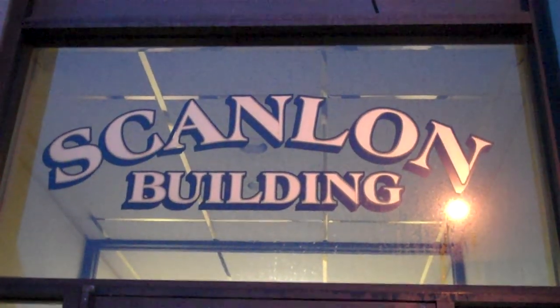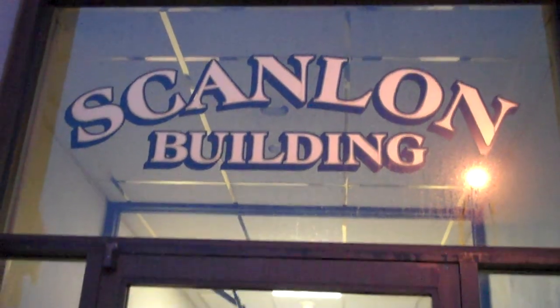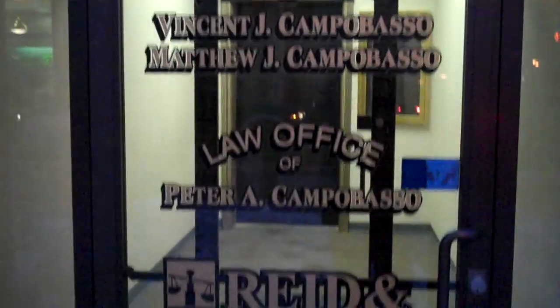We are at 3 Park Street, Leominster, Mass. The Scanlon Building. And we're going to ride the elevator. As you may remember, though I was unsure of it at the time, it's a Lestinghouse elevator.